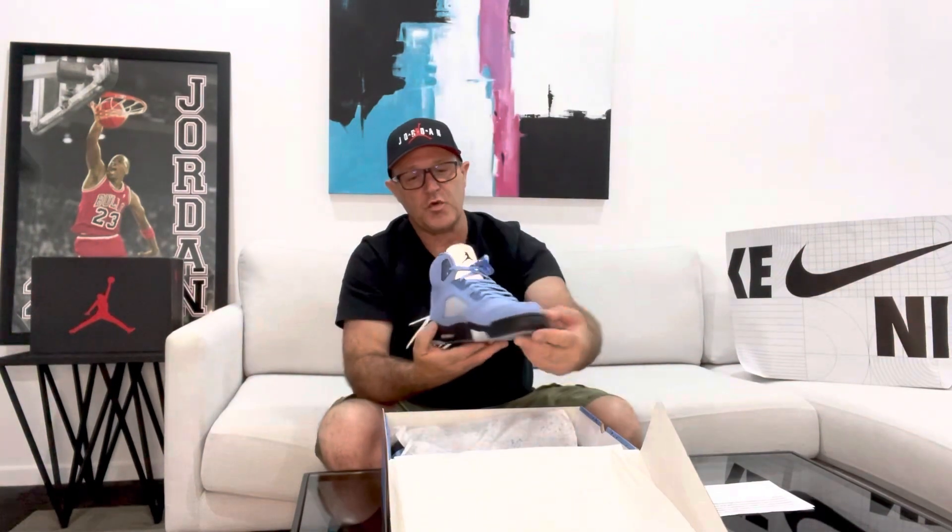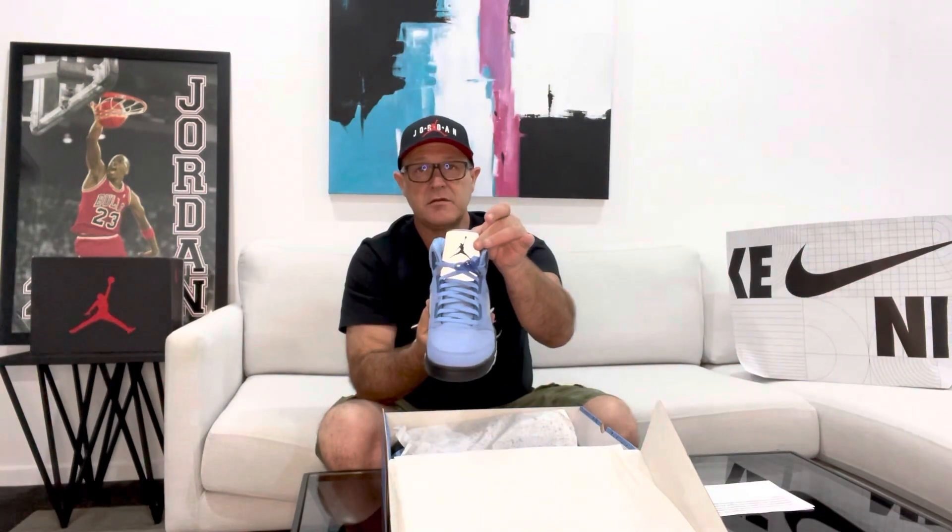As you can see, as I was saying before, you've got the silver and the Jumpman right there.